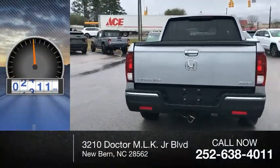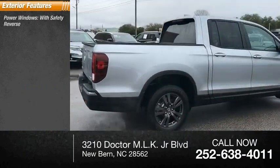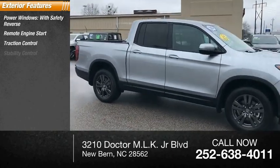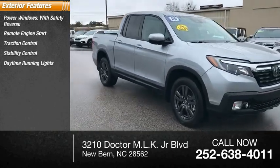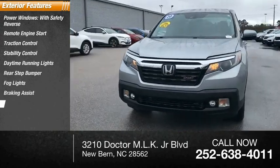This vehicle has less than 3,000 miles. Here are some of this vehicle's great options: power windows with safety reverse, remote engine start, traction control, stability control, daytime running lights, rear step bumper, fog lights, braking assist, and power brakes.